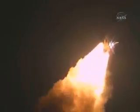Houston, Discovery — roll program. Roger, roll Discovery. Space Shuttle Discovery is rolling into a heads-down position, putting it on course for 51.6 degrees, 136 by 36 statute mile orbit, and eventually the International Space Station.